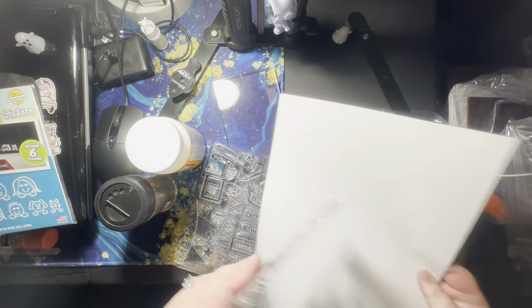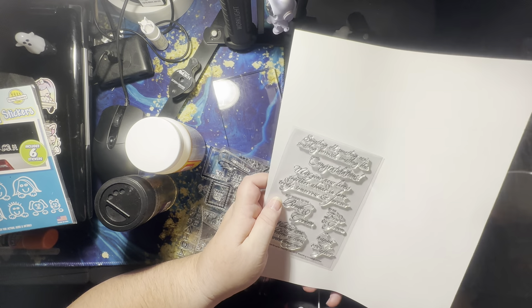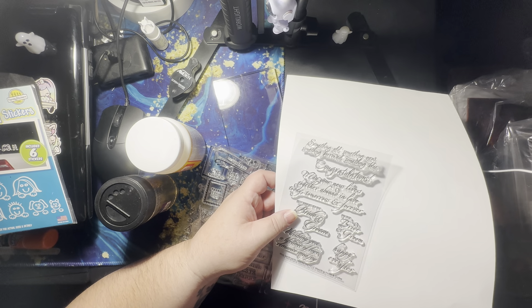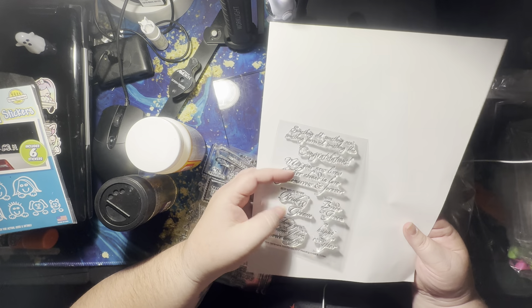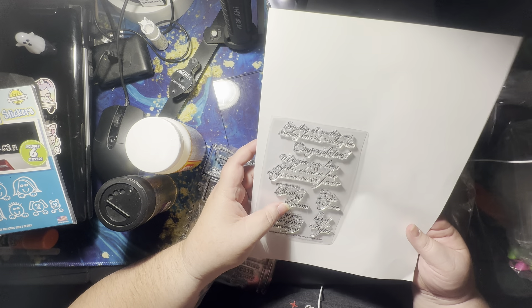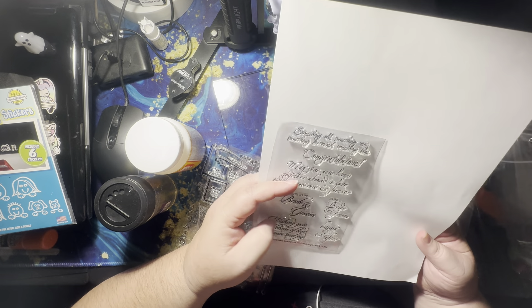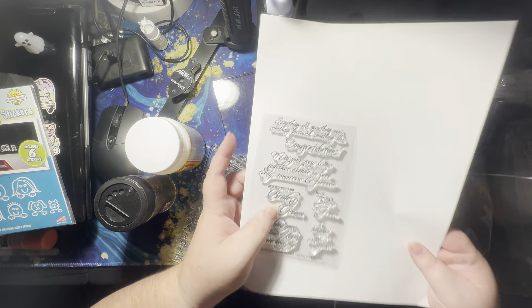And then this one's all letters. It's for wedding, it looks like. My sentiments exactly. Wedding lines and wedding innies and outies. Something old, something new, something bright, something blue. Congratulations. May your new lives together abound in love today, tomorrow, and forever. Best wishes to the bride and groom. Wishing you a lifetime of love, romance, and joy, and happy ever after.